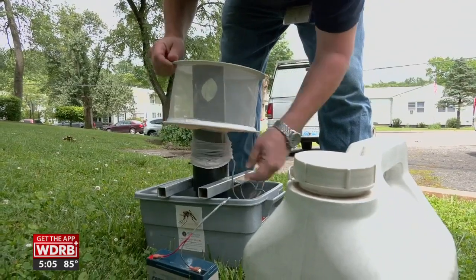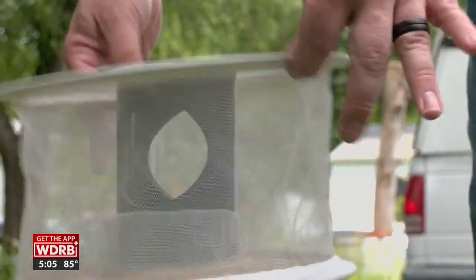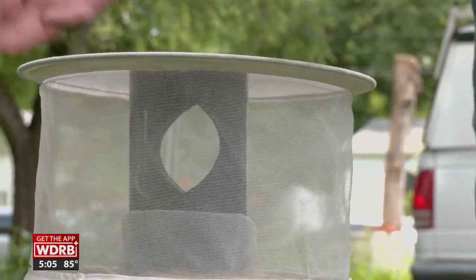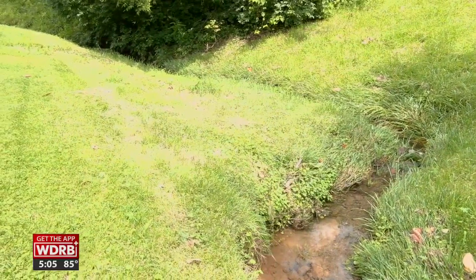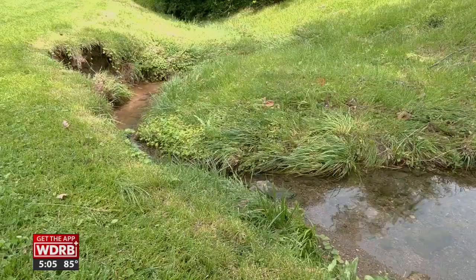The insects will then be studied for West Nile. Just because some of the insects may have the disease does not mean it infects humans easily. The mosquitoes that we see in the springtime that carry West Nile virus are actually mosquitoes that made it through the entire winter and are now coming back out.